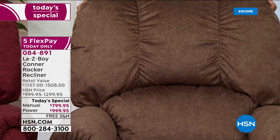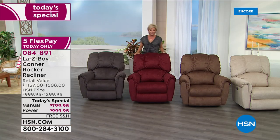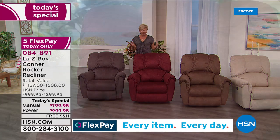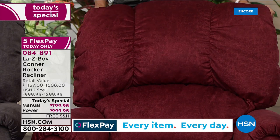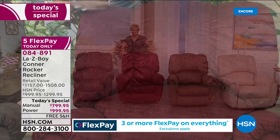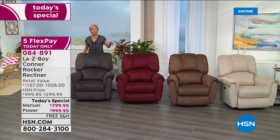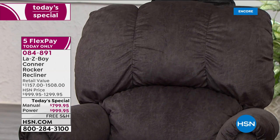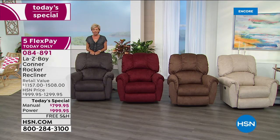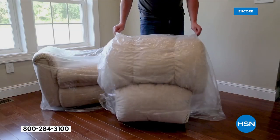So your choices are manual or power, and then four color choices. Let's talk about the assembly — it is the slide and glide technology. The chair comes in two pieces. With contactless delivery, they bring the box to your front door, back door, or garage. The back slides right in — it's simply a slide and a glide. The back weighs 14 pounds and the base is 60 pounds. Two people are recommended, though it's easy enough for each piece to be carried individually.